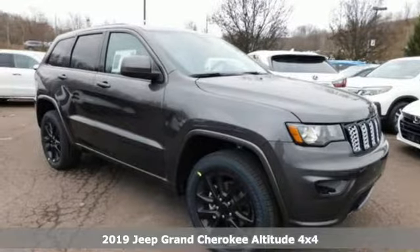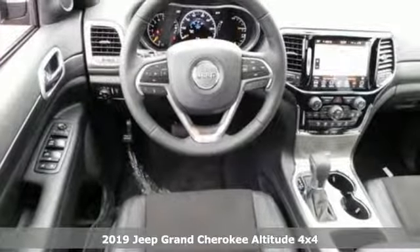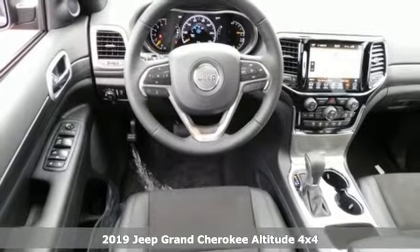It's a new 2019 Jeep Grand Cherokee. Experience the Jeep life. It comes with great features you'll love.